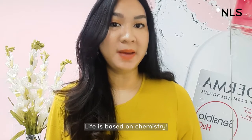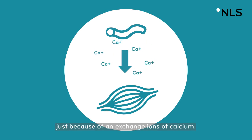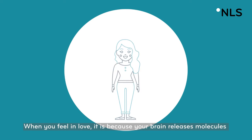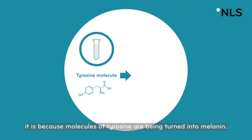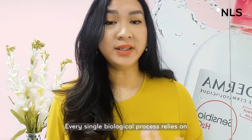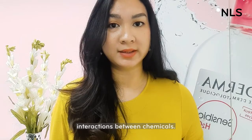Life is based on chemistry. When you walk, your muscles are able to contract just because of an exchange of ions of calcium. When you feel in love, it is because your brain releases the molecules of oxytocin to the rest of your body. When your skin is standing under the sun, it is because the molecules of tyrosine are being turned into melanin. Every single biological process relies on interaction between chemicals.